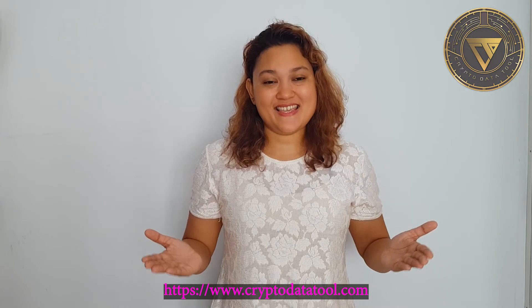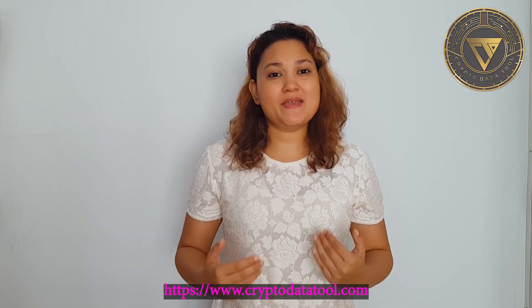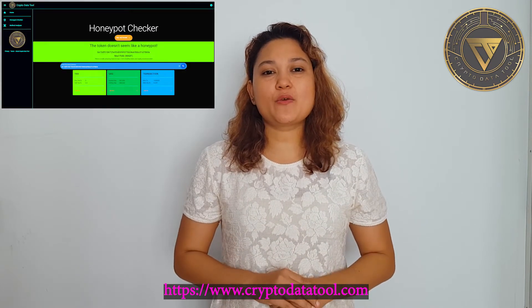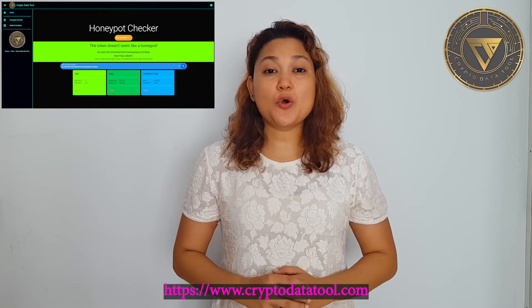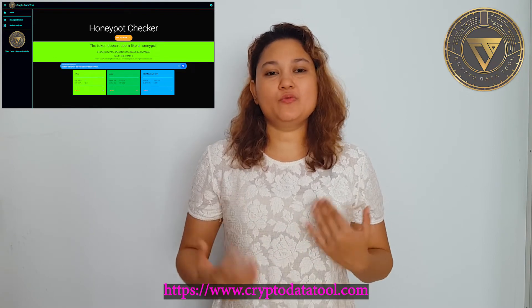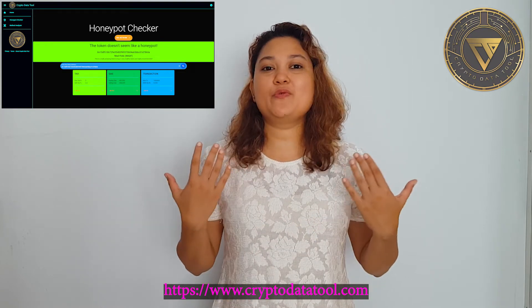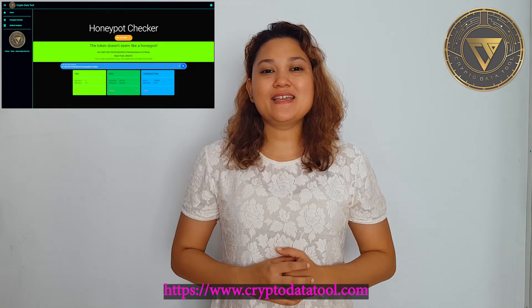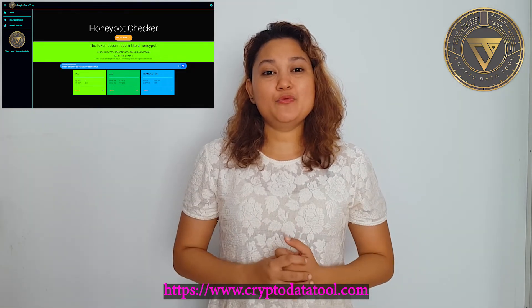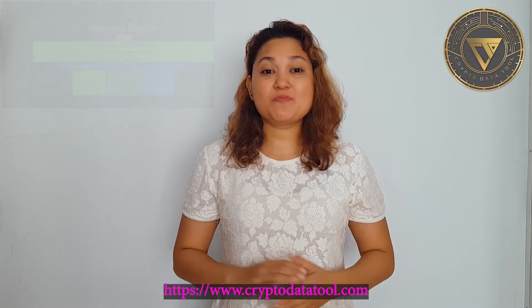I would like to introduce you to our new website. There are still more tools to be added, but the latest tool we have added is called the Honeypot Checker. This helps you check whether a token is a honeypot or not. In case you didn't know, honeypots are tokens where you will be able to buy them but you will not be able to sell them. I'll put the link in the description below. You will be able to search on the Binance Smart Chain network and also on the Ethereum network. More tools will be added in the future, and I'll keep you updated.